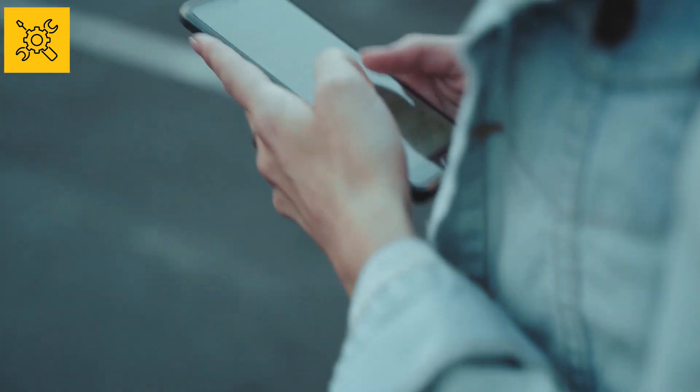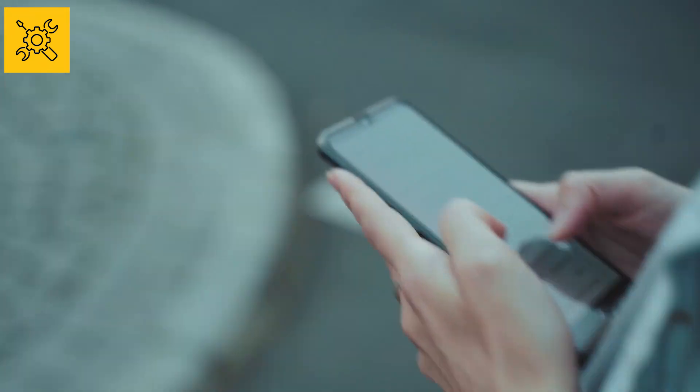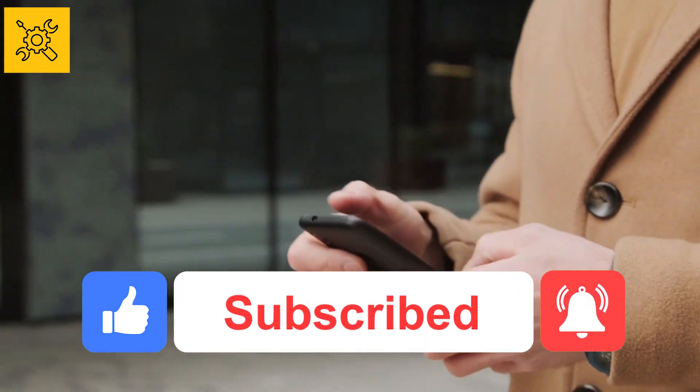That's all for today's video. See you with another video. Share this video with your friends on WhatsApp or all over the web, and don't forget to subscribe to the channel — you won't regret it. Take care.